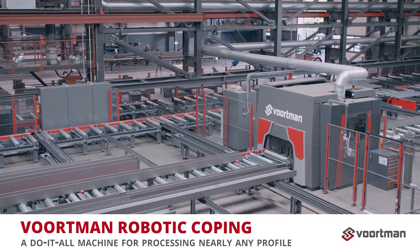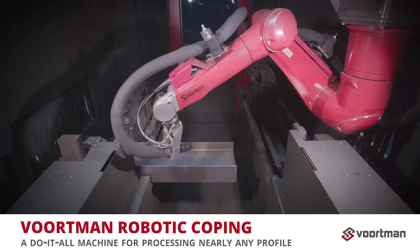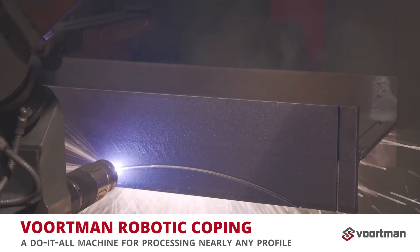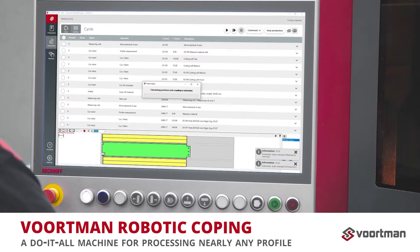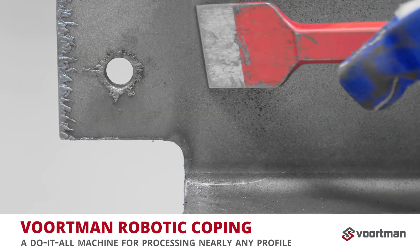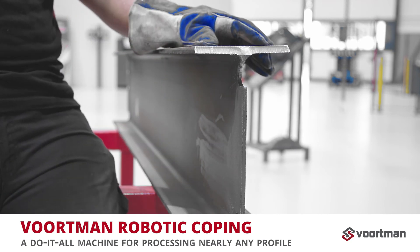The Vortman V807 Robotic Thermal Cutting System can process it all in one pass with the ability to reach all four sides of the material with exceptional speed and accuracy. The smart technology replaces all dependence on existing process knowledge with a user-friendly interface. Thanks to high-quality cuts, you won't spend long hours post-processing your material, which gives your overall throughput a boost.